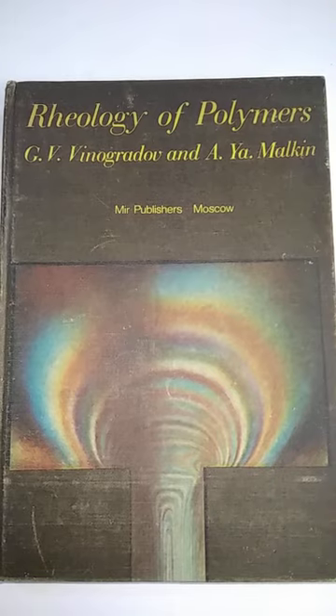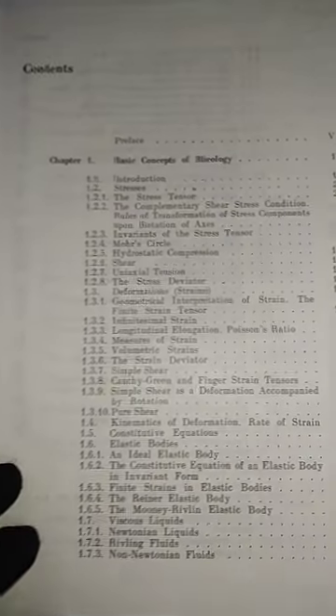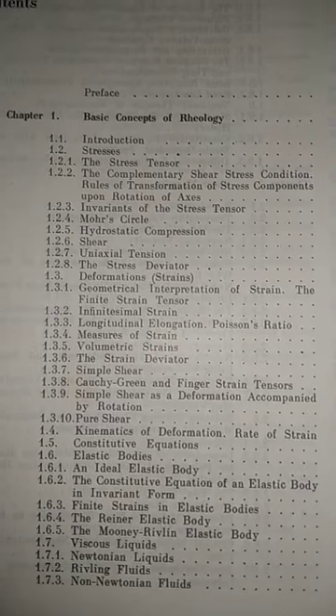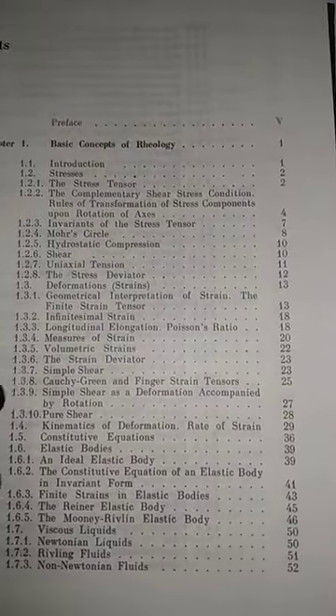The last book is Rheology of Polymers by G.V. Vinogradov and A.V.R. Malkin, published in 1980. This is one of the interesting books in our collection. There are other books on polymers as well. The basic concepts covered include uniaxial tension, the strain deviator, and Newtonian fluids.